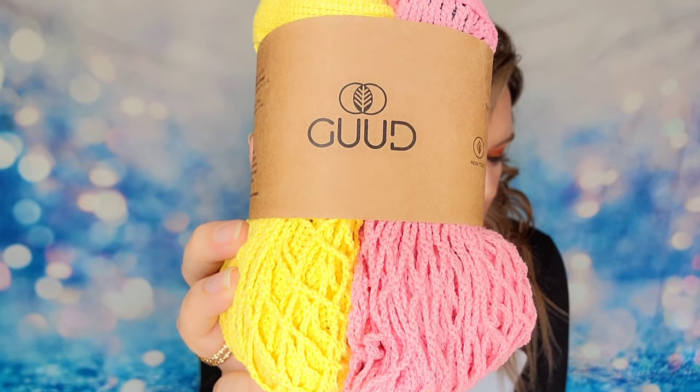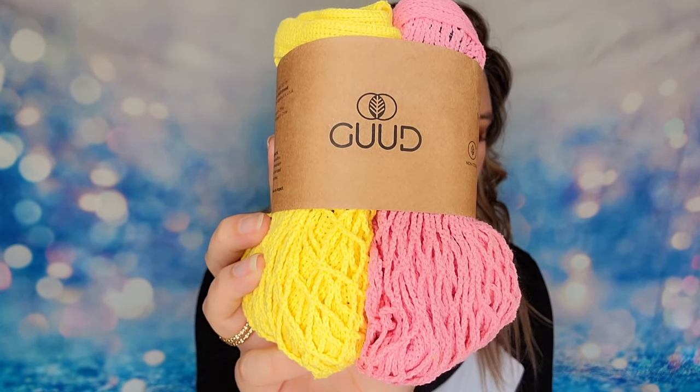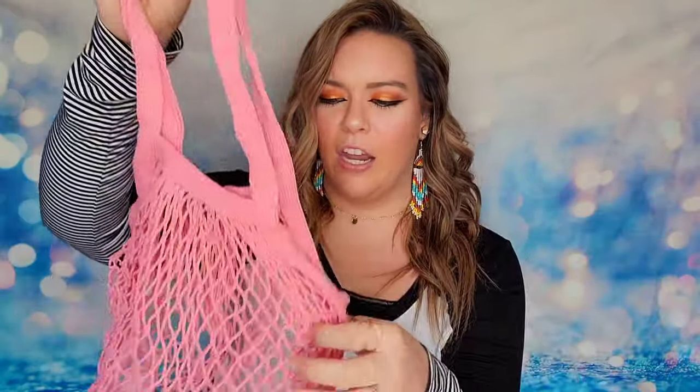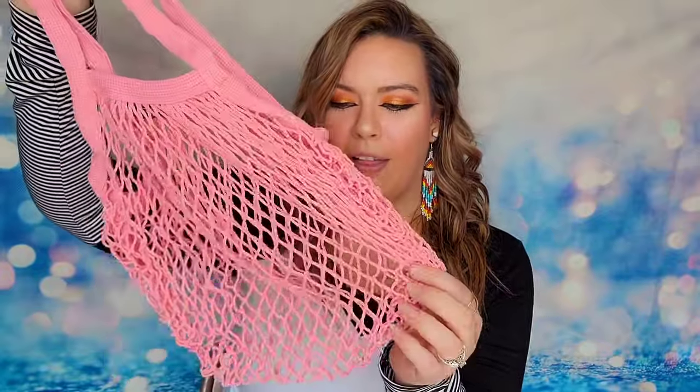Another option is a set of two reusable mesh bags from a company called Good, retailing for $26. These bags are made from 100% cotton and naturally dyed — great for taking to the store to stock up on fresh produce and a wonderful replacement for plastic bags. You get spring colors: a pink and a yellow version. They open up really wide and since they're mesh they're breathable and stretchy, perfect for produce or heading to a farmer's market.